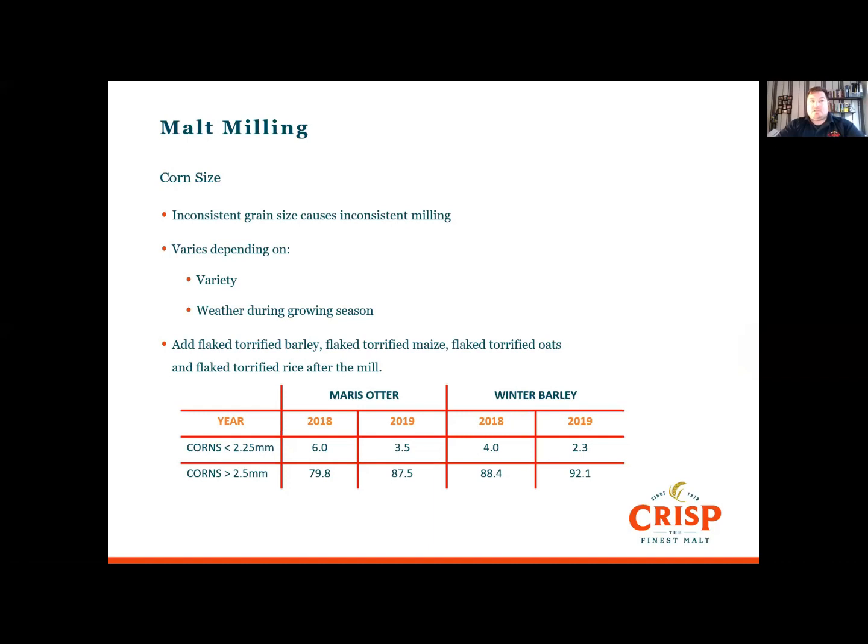There are a few parameters that affect how we mill. It's important to keep the grain size relatively consistent. Grain size varies by cereal and variety — for instance, wheat can be a different size to malted barley. The growing season also has a big impact: the 2019 crop, which had a more normal growing season, has larger grains than the 2018 crop that suffered drought. Also, Best Ale is larger than Maris Otter in both years. Milling torrified or flaked products can lead to poor wort separation and clarity issues, so don't mill them — add them after the mill.